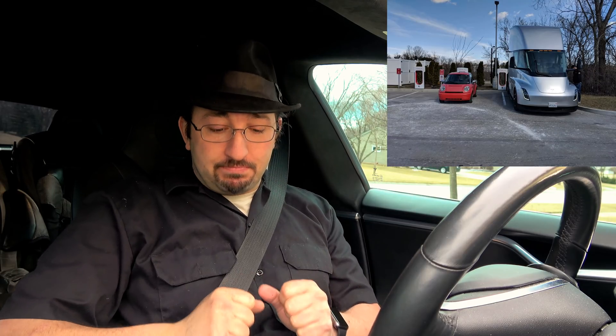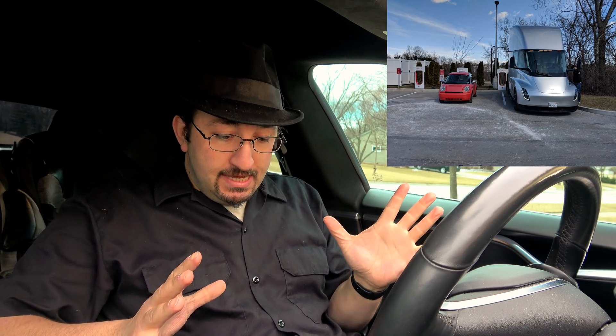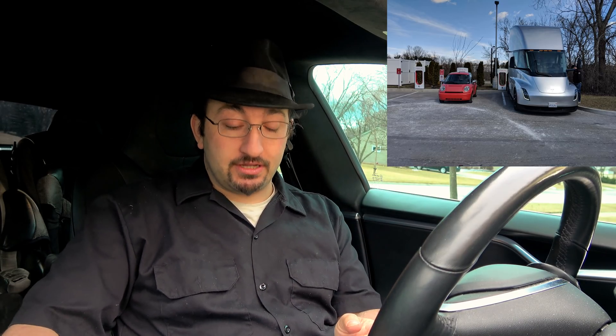So something exciting to talk about. The Tesla Semi has just been spotted a couple of days ago in St. Louis, Missouri. What the heck was a Tesla Semi truck doing in St. Louis? Well, it was actually there to visit Anheuser-Busch Brewery.